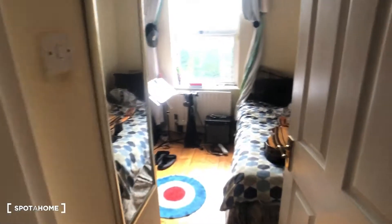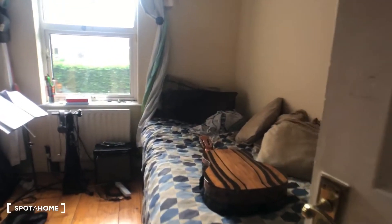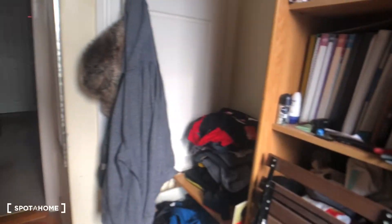Just beyond bedroom three we have bedroom four, which is a single. This is an overview of bedroom four, and as you can see here, another built-in wardrobe with storage space, which leads us back into our hallway.